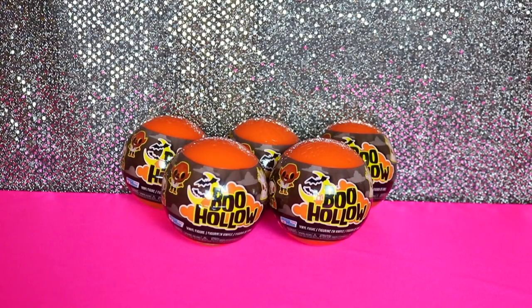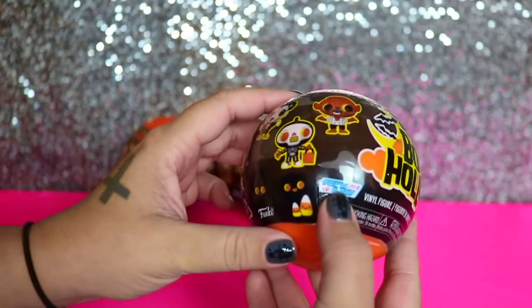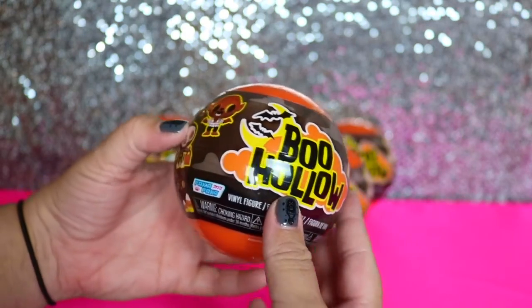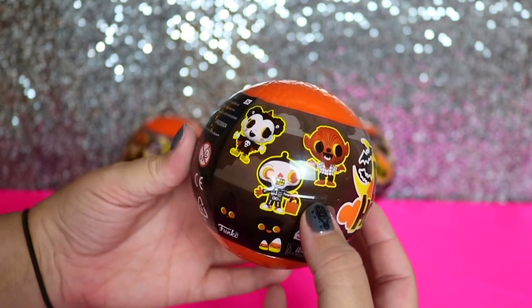Hey guys, it's Kelly. And Kim. And today I'm super excited because we have something really awesome. We have the Paka Paka, which is made by Funko, Boo Hollow Series 1. You can't find these anymore — I got them off of a lady on Mercari — but I am super excited because I celebrate Halloween all year long.